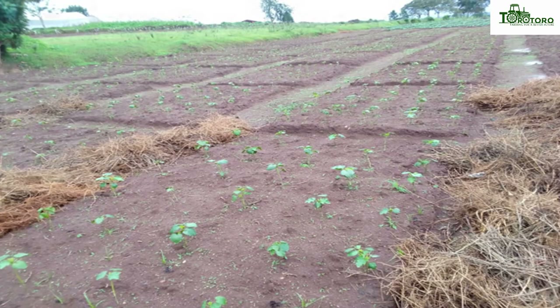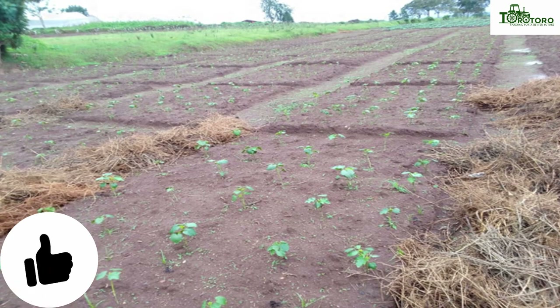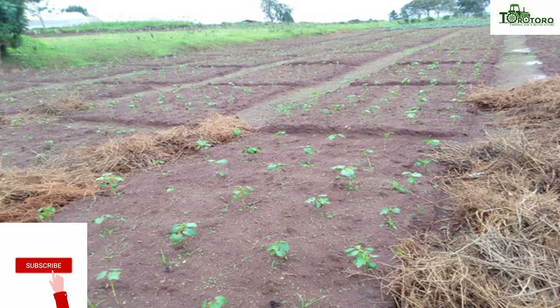In this video, we want to share the results of our research. We will discuss the cultivation of okra and share some results. Do you want to know how to cultivate okra? Please follow this video up to the end.